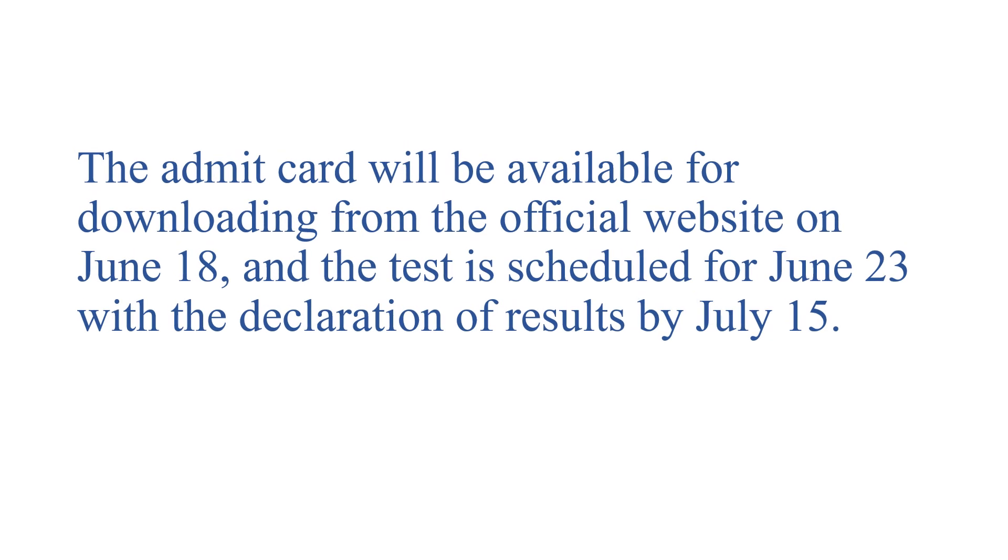The admit card will be available from June 18 onwards on the official website. The test will be scheduled on June 23, and the results will be out by July 15. I wish you all the best.